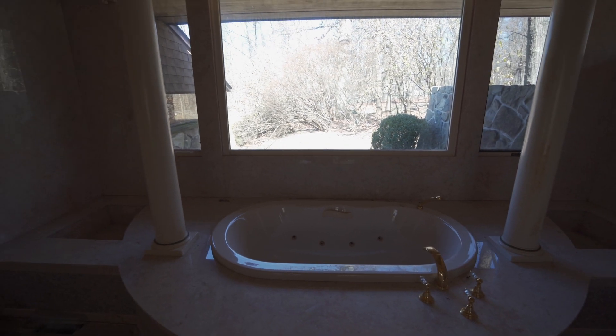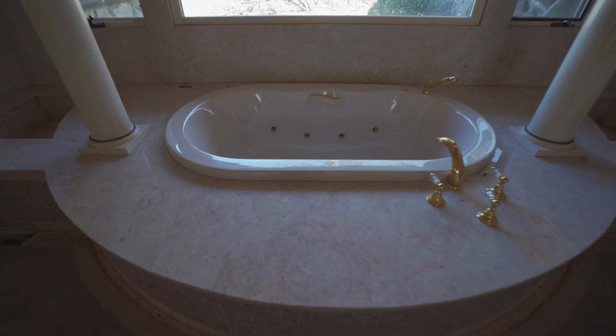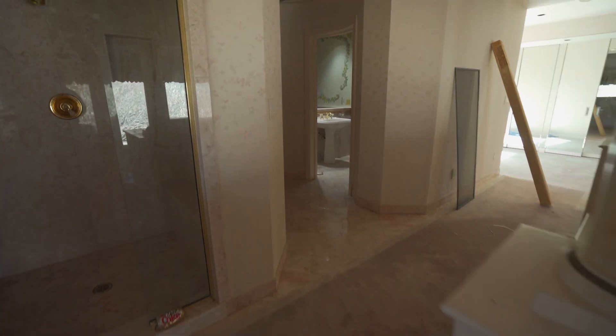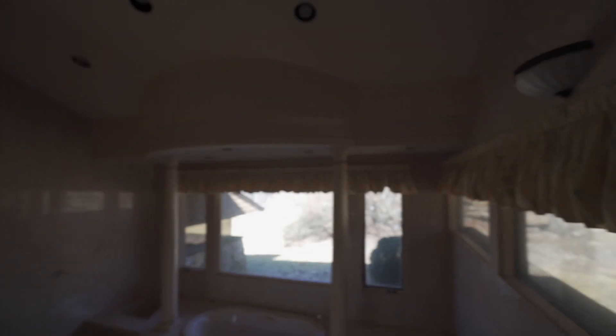This is a massive bathroom. Look at this — with that window and everything. And then you have your little jacuzzi kind of tub there. It had jets and everything in it. All of the fixtures are gold and marble. It's got such cool architecture — that's what I love about this house. It's all triangles when it comes to the ceilings. Everything's slanted.